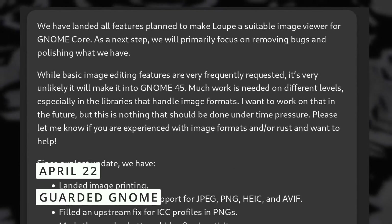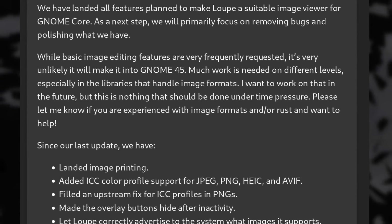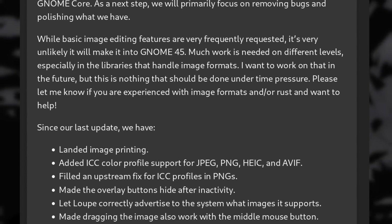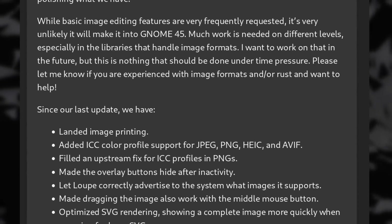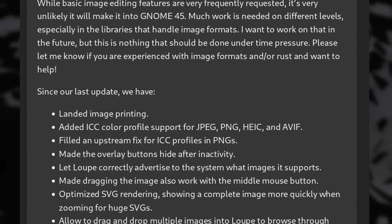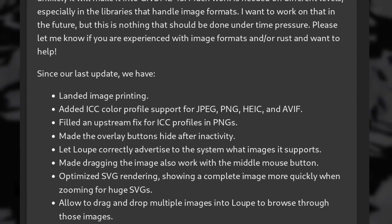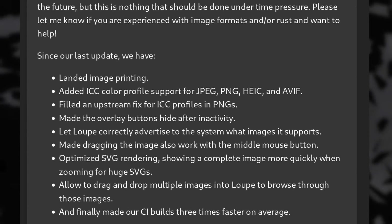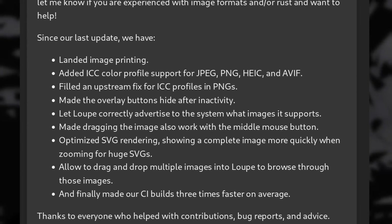As per GNOME, it looks like their new image viewer, Loupe, is now complete enough to become the core GNOME image viewer, at least in terms of features. Their next step is to polish it, tackling bugs and the like. Loupe is a pretty great app with support for touchpad gestures to navigate and zoom, printing images, ICC color profiles, and is capable of rendering a lot of different image formats including SVG, plus the ability to view multiple images and drag-and-drop support.